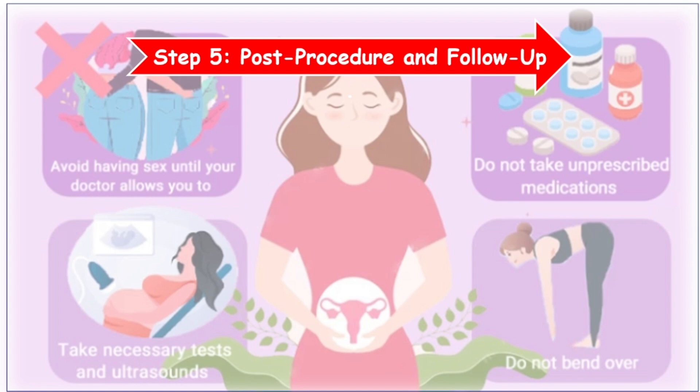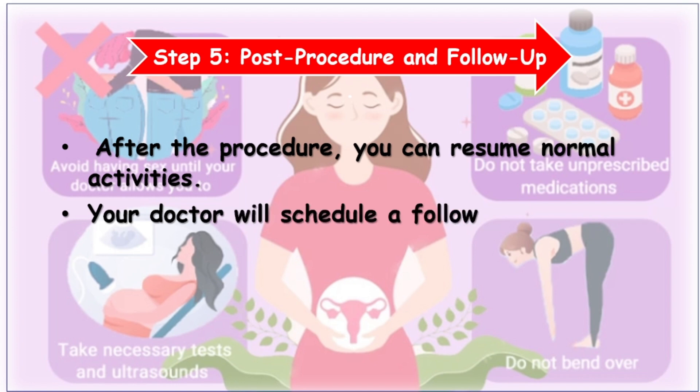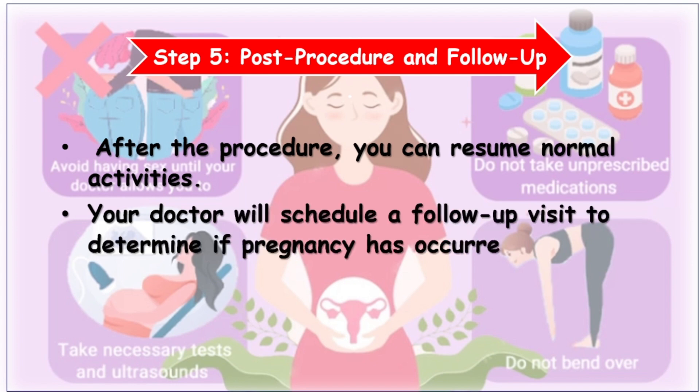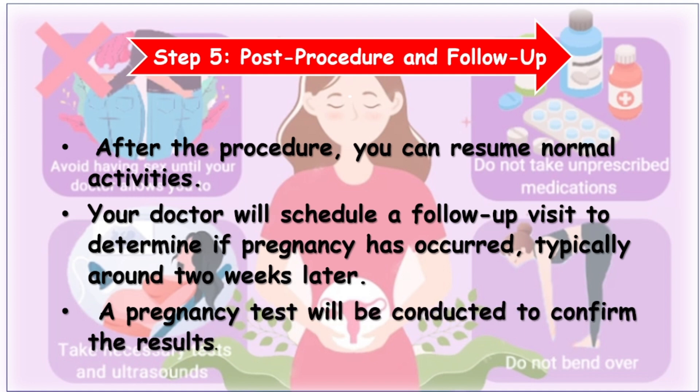Step 5: Post-procedure and follow-up. After the procedure, you can resume normal activities. Your doctor will schedule a follow-up visit to determine if pregnancy has occurred, typically around two weeks later. A pregnancy test will be conducted to confirm the results.